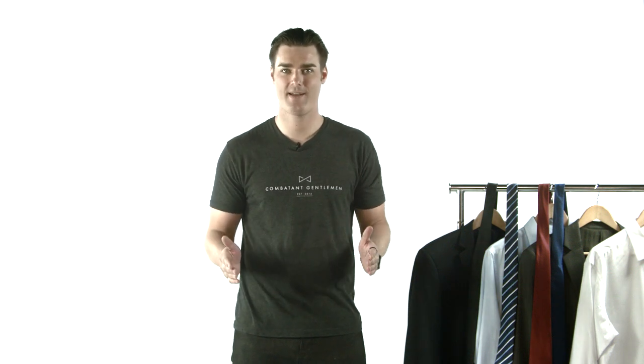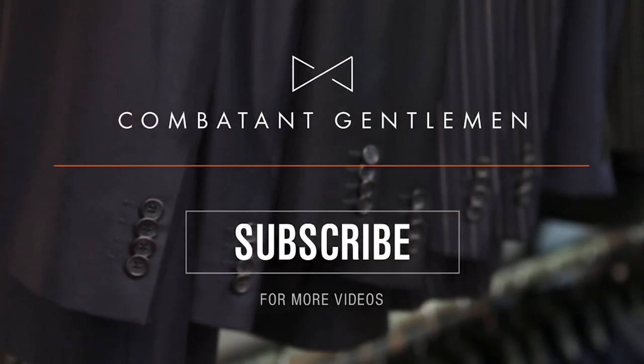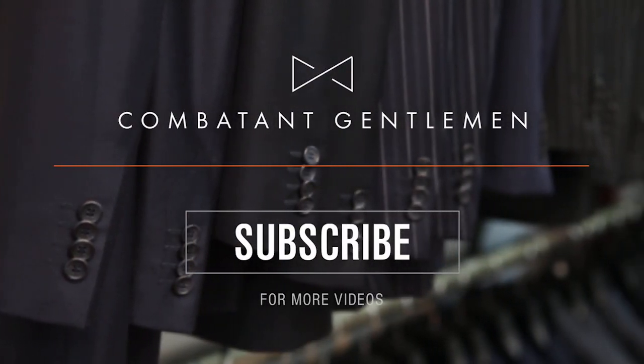So there you go — your tie arsenal is complete. These are your must-have ties. Once you have these, have some fun and try some bolder colors and patterns. As always, thanks for tuning in. Have a question you want answered? Drop it in the comments section below and we'll get right on it. If you want to see more videos like this, hit like and don't forget to subscribe. See you next time.